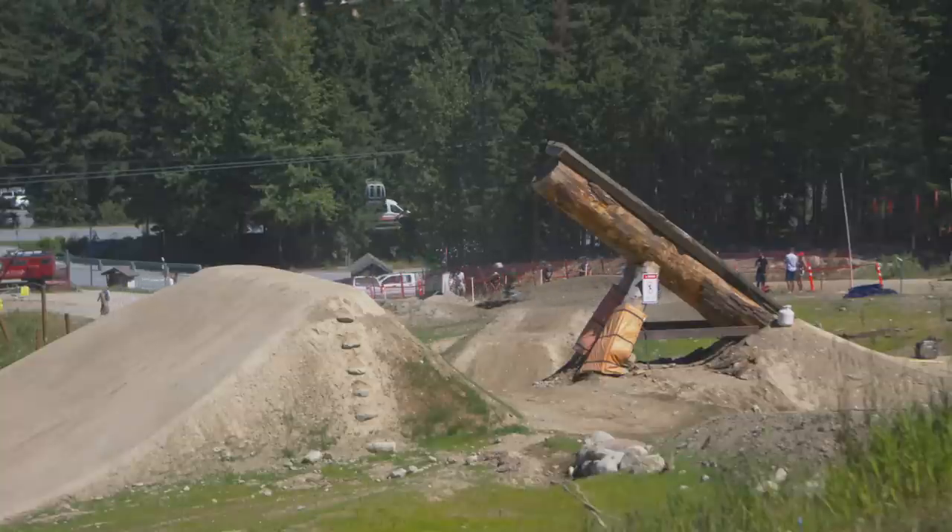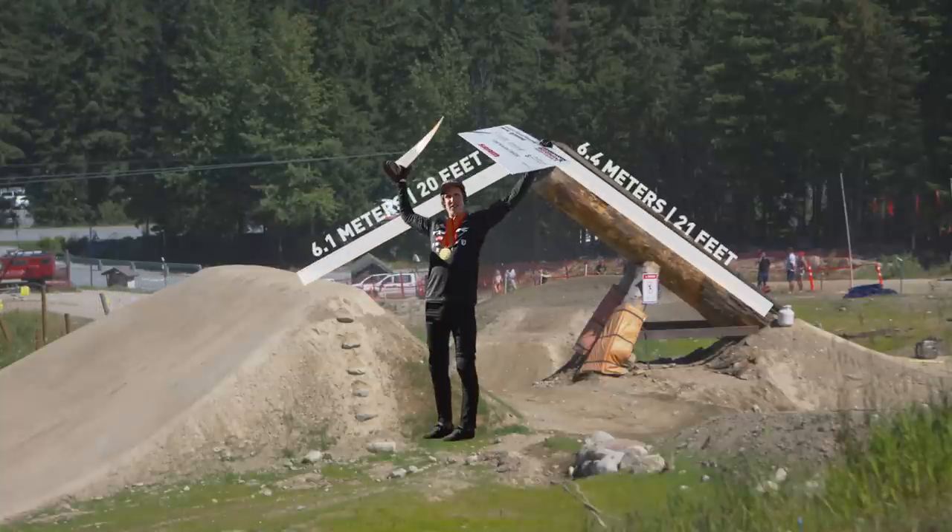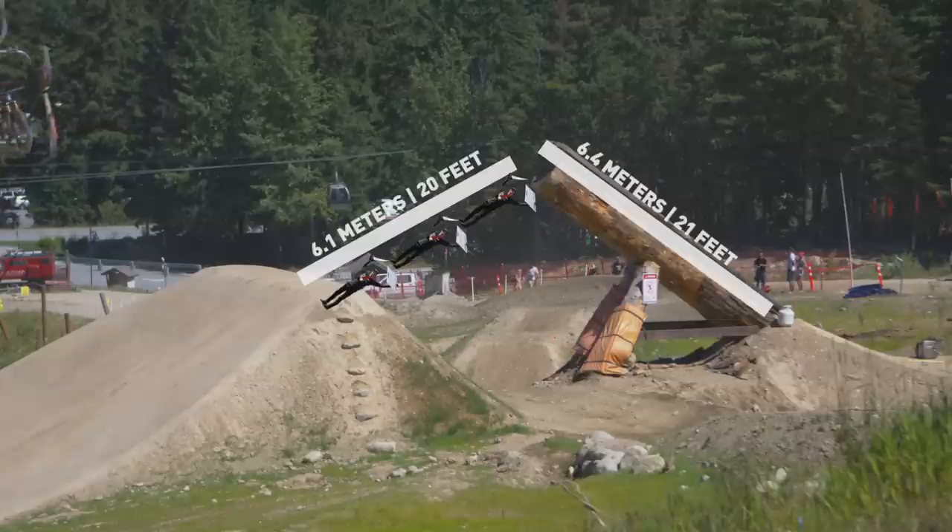If it ain't broke, don't fix it. This is one of the most iconic features on course. This feature is a massive log at 21 feet long and a 20-foot gap, which is the equivalent of stacking three Brandon Seminox on top of each other.